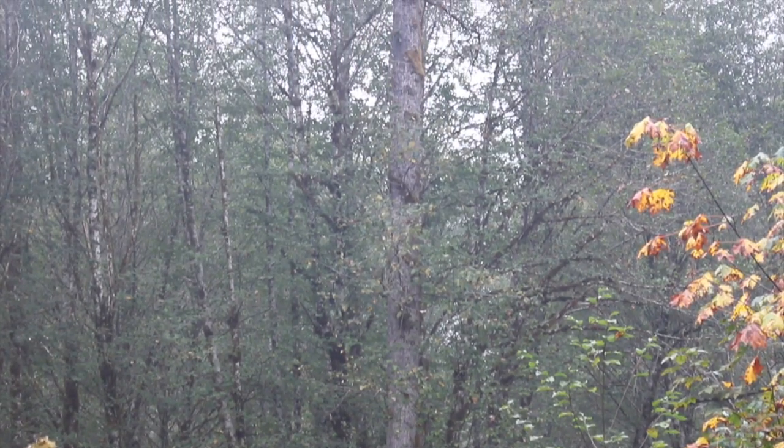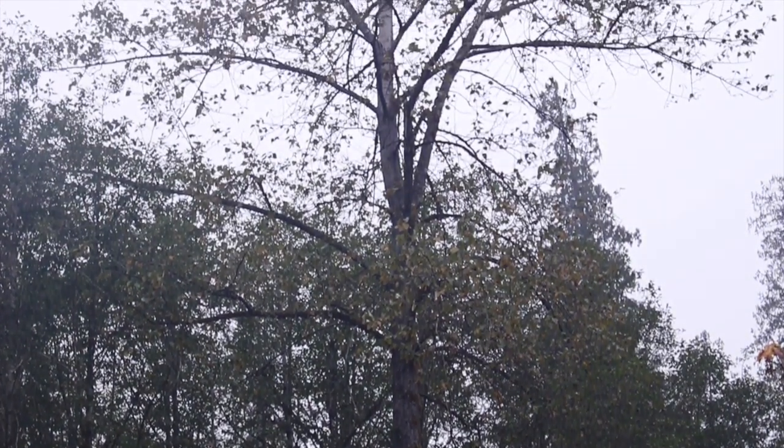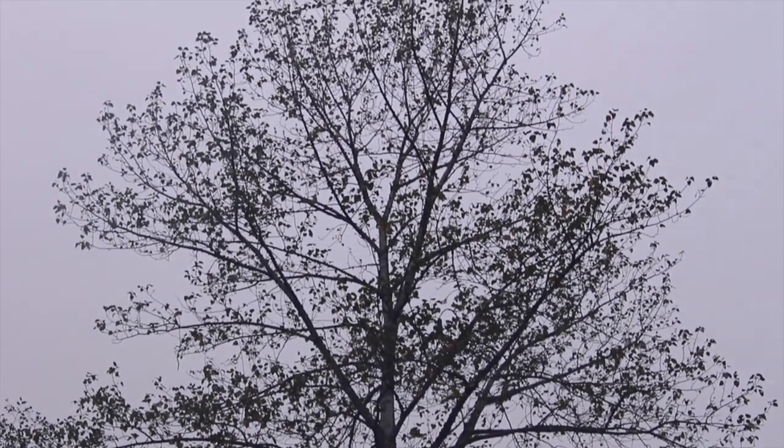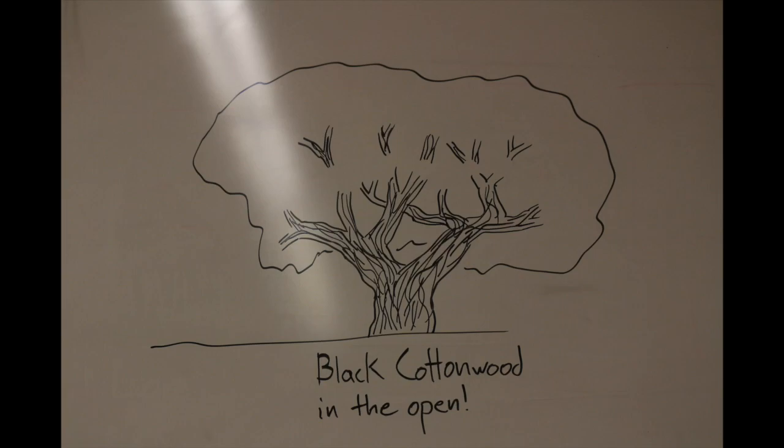Another way these trees demonstrate phenotypic variation is in the actual shape of the trees themselves. Behind me is a pretty standard Western Washington black cottonwood — it has a very strong central trunk going straight up, reaching for sunlight. But if you were to find a black cottonwood on the east side of the Cascades, where there's ample sunlight and not many other trees, you might instead find a tree with a lot of very spreading branches, not getting quite so tall, but spreading out to capitalize on open space and getting sunlight from all around rather than trying to get above other trees. That's one more example of how phenotypic variation is an adaptation that helps black cottonwood survive in their habitats.